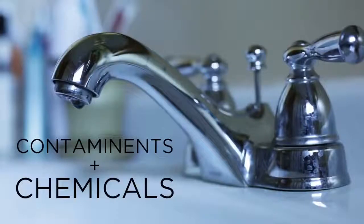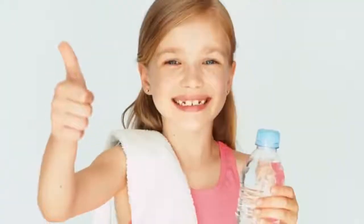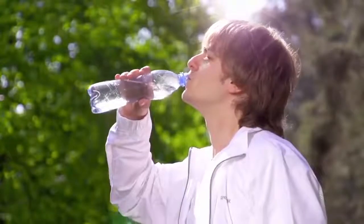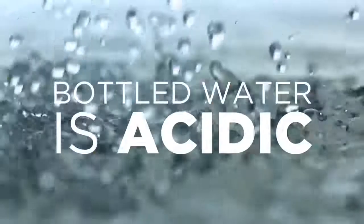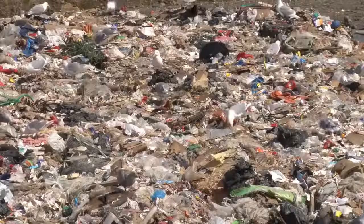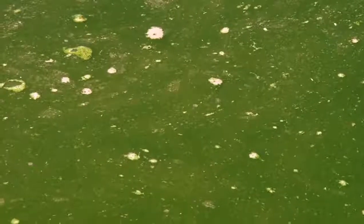But not all water is created equal. Tap water is full of contaminants and added chemicals that are harmful to our bodies. While bottled water might seem like the better option, the production process is highly unregulated and contains harmful chemicals leached from the plastic containers. This water is acidic and affects your body's pH and antioxidant balance. When bottles aren't recycled, they end up in our community's landfills and rivers, destroying our local ecosystem.